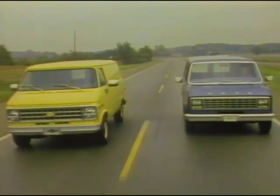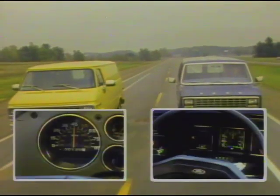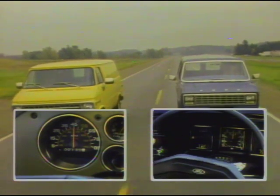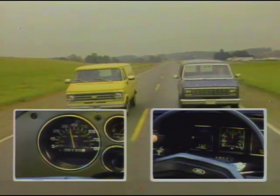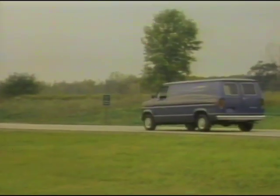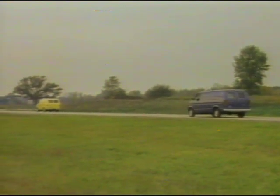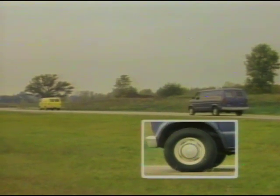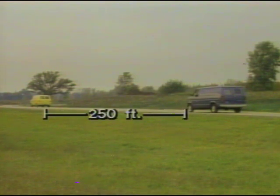To demonstrate how easily the '81 Chevy van rolls, we matched it up against an equivalent Ford Econoline. Both have similar equipment and are operating at the same speed. Then, without using the brakes of either vehicle, transmissions are shifted into neutral, allowing both vans to coast. The Ford stops here, but the Chevy van keeps rolling and rolling. Finally, it stops here — nearly 250 feet further than the Ford. A good indication that this Chevy van is easier rolling than the Ford.